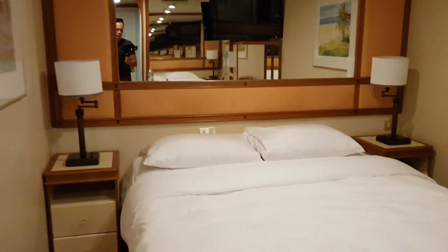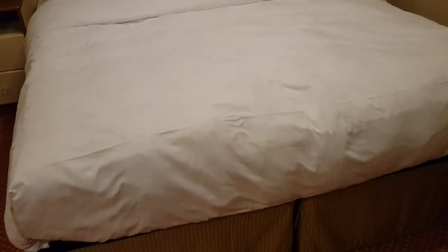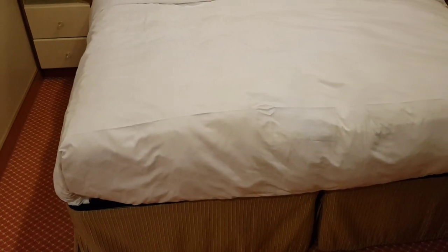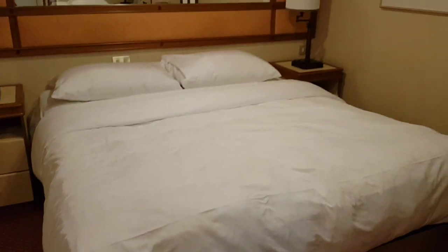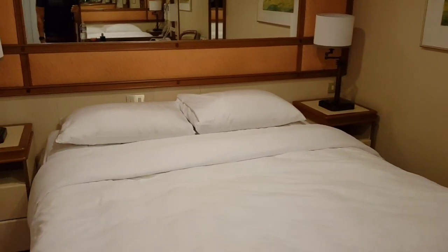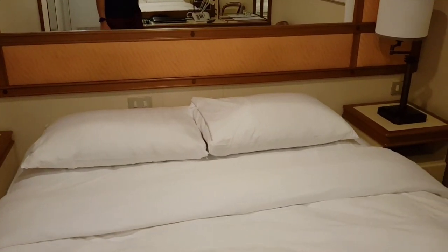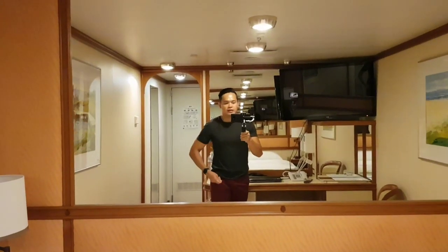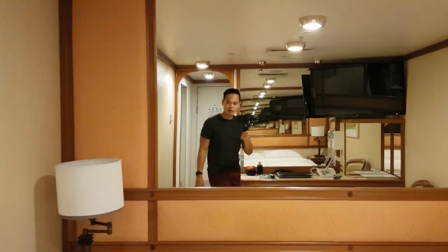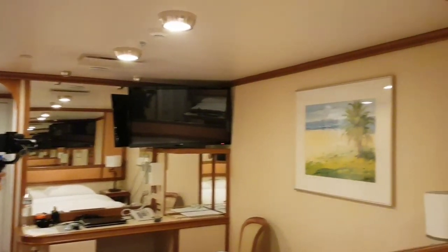The bed here is made of two twin beds connected together to make a big king-size bed. It's very comfortable and nice to sleep in. The inner cabins are good for me because it's completely dark when you close the lights, so you can sleep very, very well.